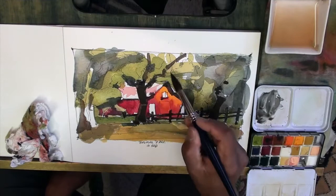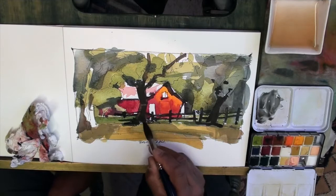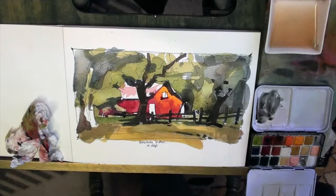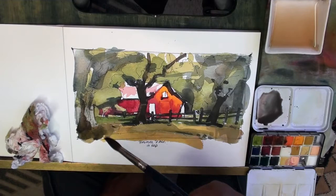I already started putting in the darks — just don't want to put it everywhere. This is the part of the painting that is a stop and go. Keep it there in the fresh area. Let's see if we can get some dark colors going.